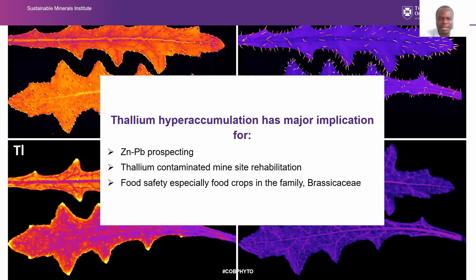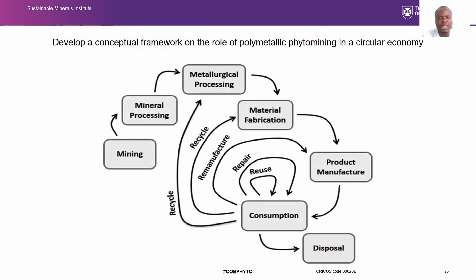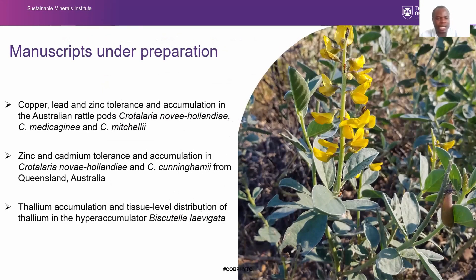Thallium-contaminated mine sites are a significant issue. Thallium is highly toxic — one of the most toxic elements in the world — and is not being tackled in Australia; not much is known in that space. Cabbage and other food crops in the Brassicaceae family also take up thallium, posing food safety risks to humans and animals. Finally, we are going to look at how to develop a conceptual framework on how polymetallic phytomining fits into the circular economy. We have quite a number of manuscripts under preparation and will submit them very soon.